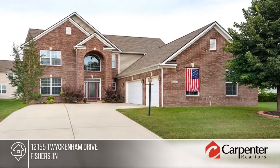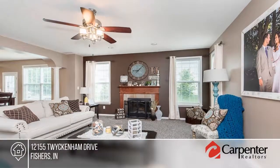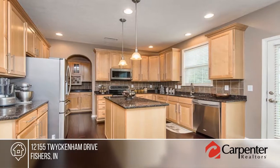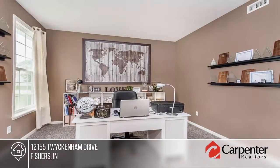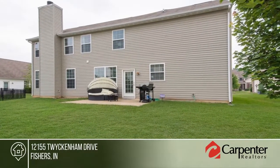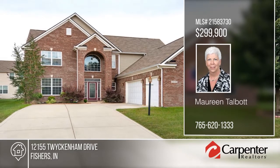This beautifully updated home in South Avalon is so clean you can move right in. Features include granite countertops, stainless steel appliances, extra large walk-in pantry, butler bar area, formal dining room, and a large family room with fireplace. You'll find engineered hardwood flooring throughout the entry, dining room, and eat-in kitchen area. Maureen Talbot has the keys and would love to show you everything in person. Call now to schedule your private tour.